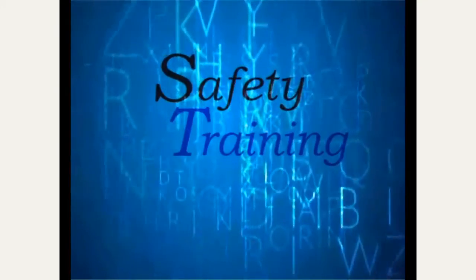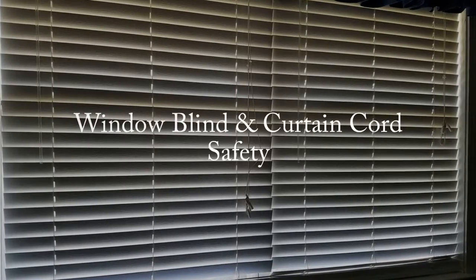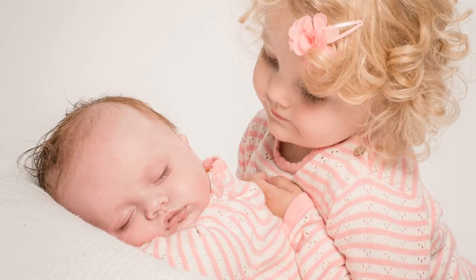Welcome to this Safety Training Short. This STS is on blinds and curtain cords. Blind and curtain cords can pose a serious risk for babies and young children, particularly those under the age of three.